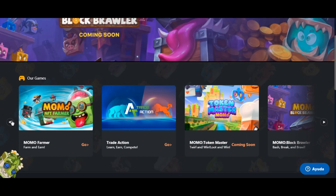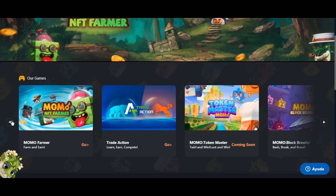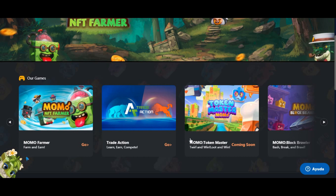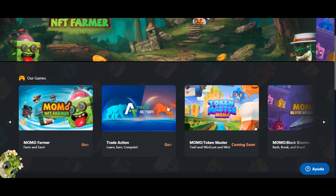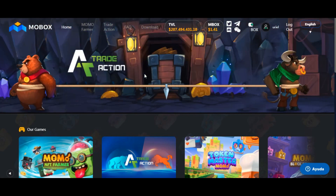Esta plataforma tiene mucho preparado para adelante. Yo creo que eso le podría dar valor a la moneda, y por eso creo que fue un buen momento de entrar. Vi que arrancó la moneda en 4 dólares y las llaves en 200 dólares, y ahora bajaron. Con todo lo que se tiene que venir, hay probabilidades de que pueda subir. Si me equivoco, haré un video nuevamente para contarlo, porque no solamente se cuenta cuando se gana.